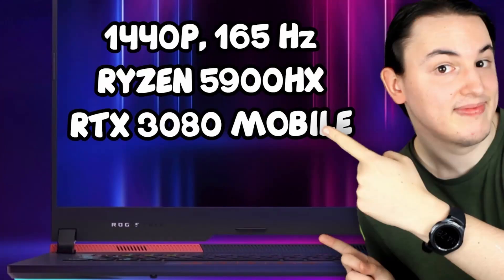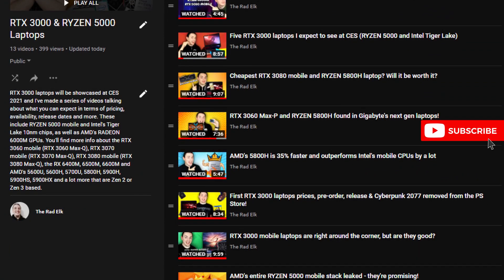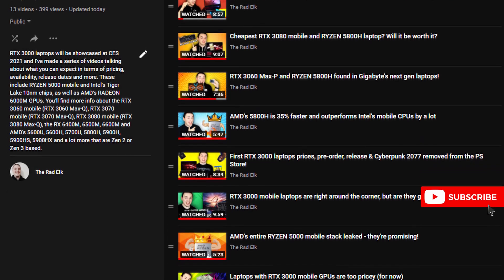In yesterday's video I covered the upcoming ROG Strix lineup featuring up to an RTX 3080 mobile GPU. Quite a few people were left wondering about the specifications of the RTX 3080 mobile and the entire RTX 3000 mobile graphics card lineup — which is exactly what we're talking about today. Before we get into it, make sure you check out the playlist where I'm talking about the upcoming next generation of laptops featuring RTX 3000 mobile graphics cards.